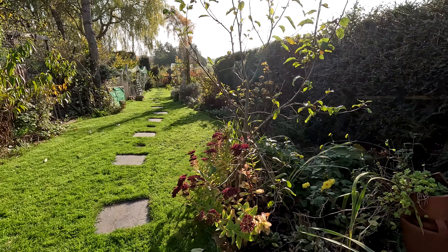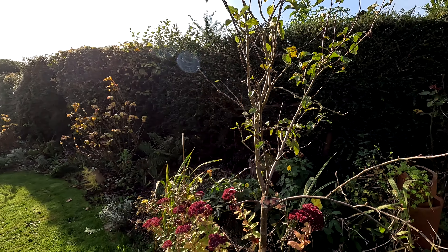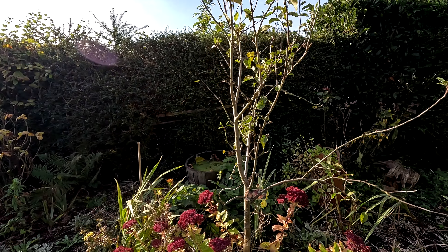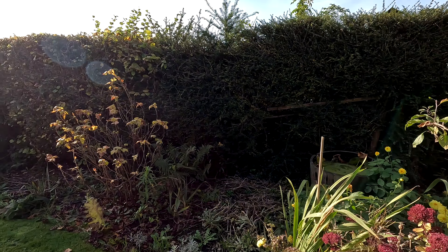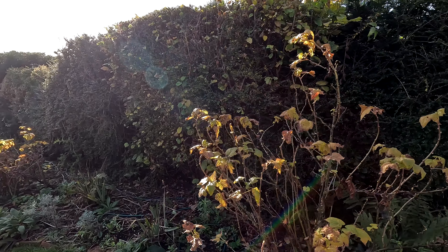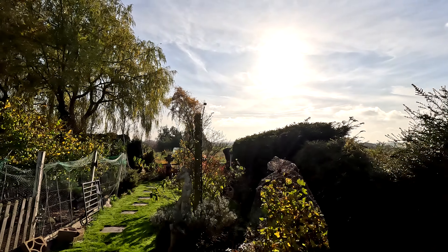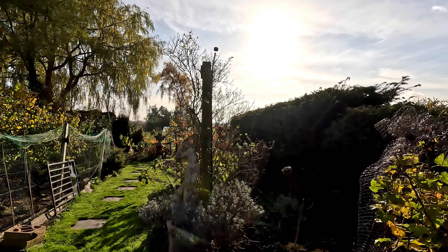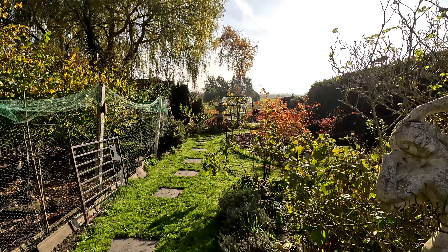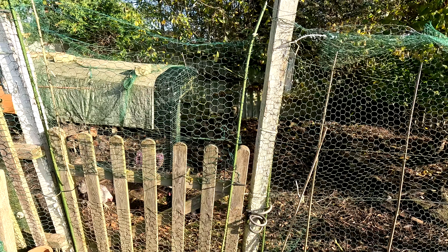You can see all the leaves are falling off the trees. All of the fruit trees are going to get a winter prune soon, same with the fruit bushes. The chickens are enjoying the sunshine as well.